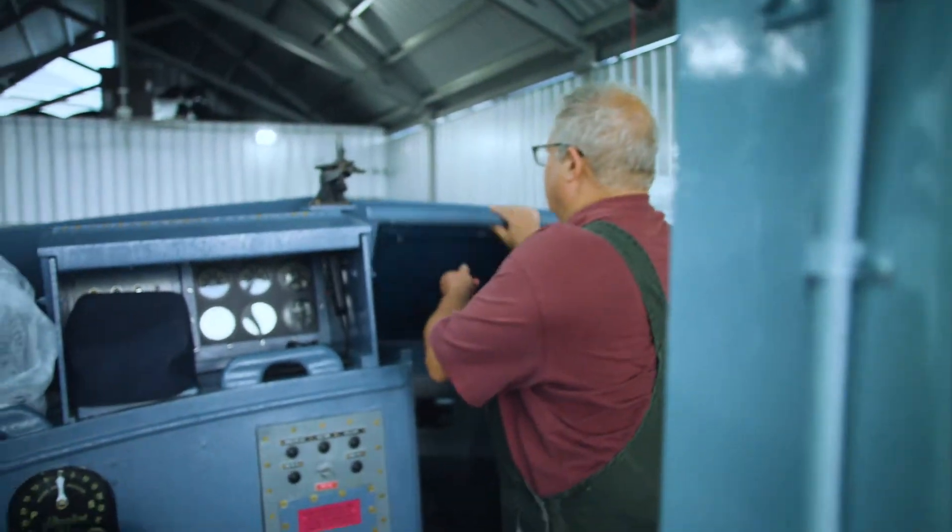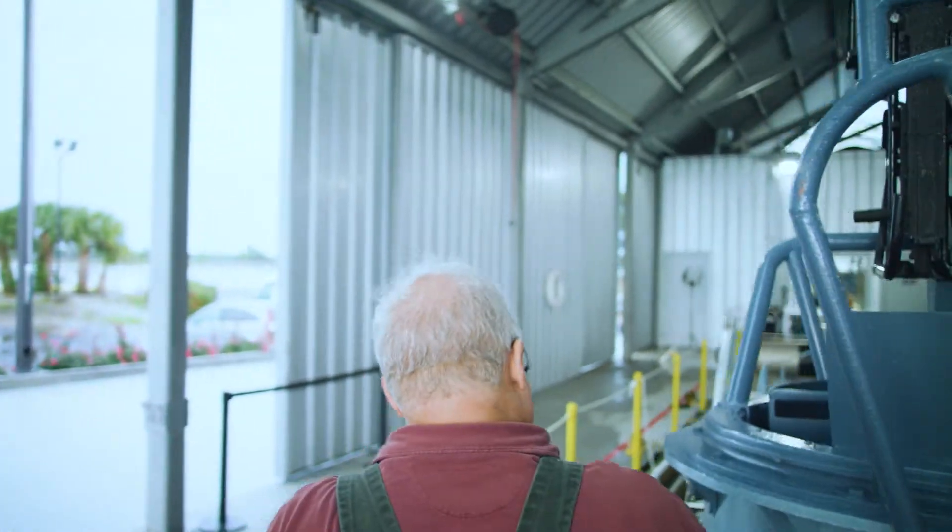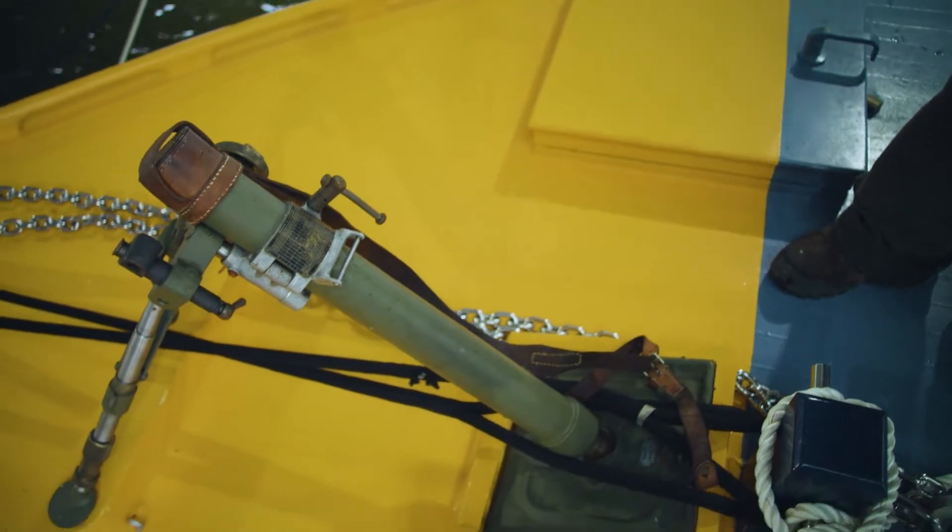There's a mortar on the bow, which is just absolutely crazy. Anybody who knows anything about mortars would be absolutely certain that you can't hit anything with a mortar from a moving boat. These were intended to fire illumination flares.